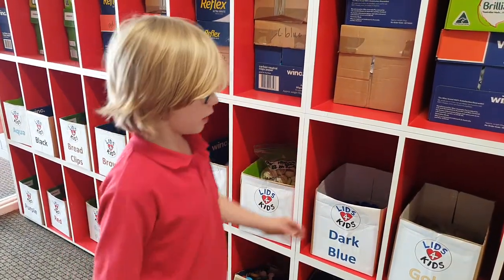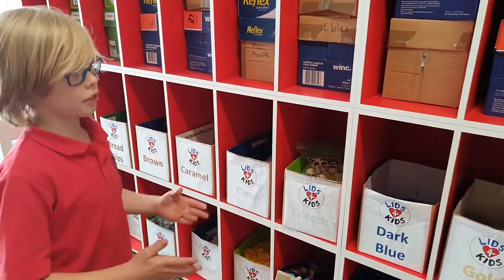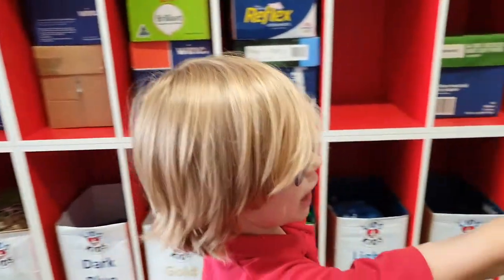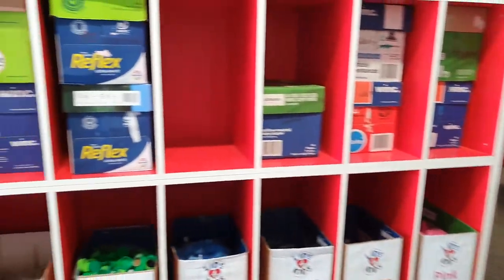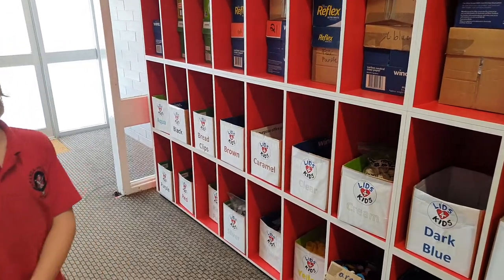The environmental group, run by Zoe and Paige, counts the lids when the boxes are full. The counted lids go over there, and then we take them home and deliver them to where they need to go.